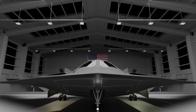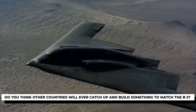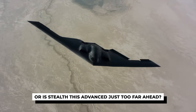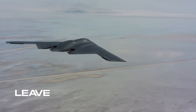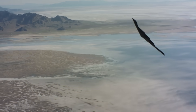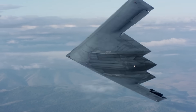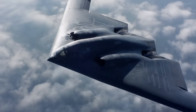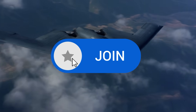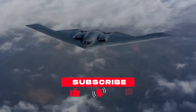But now we want to hear from you. Do you think other countries will ever catch up and build something to match the B-2? Or is stealth this advanced just too far ahead? Let us know in the comments. And if you want to support the channel directly, join the fleet — you get loyalty badges, priority responses, and you help us bring more true aviation and maritime stories to the surface. Click join on our channel page and get on board. Thanks for watching. Stay stealthy.